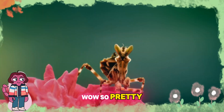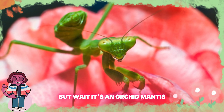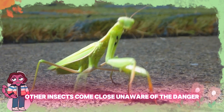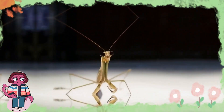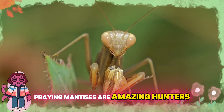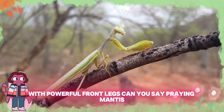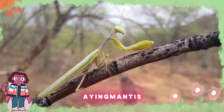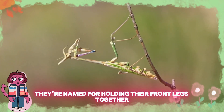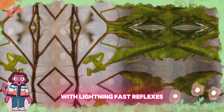Wow, so pretty — it looks like a flower. But wait, it's an orchid mantis! Masters of disguise, they blend perfectly with flowers. Other insects come close, unaware of the danger. Look at those arms — it's a praying mantis! Praying mantises are amazing hunters with powerful front legs. They're named for holding their front legs together like praying. They wait patiently to snatch prey with lightning-fast reflexes.